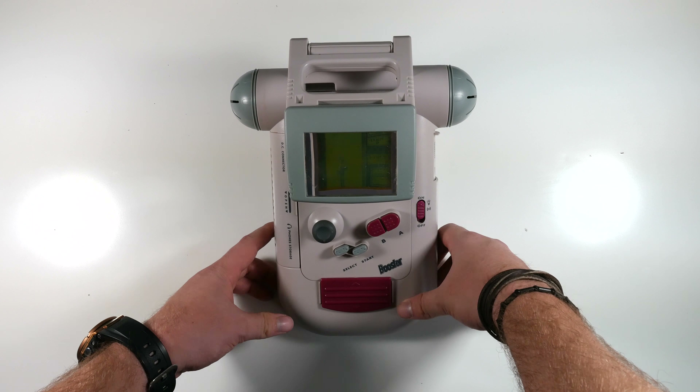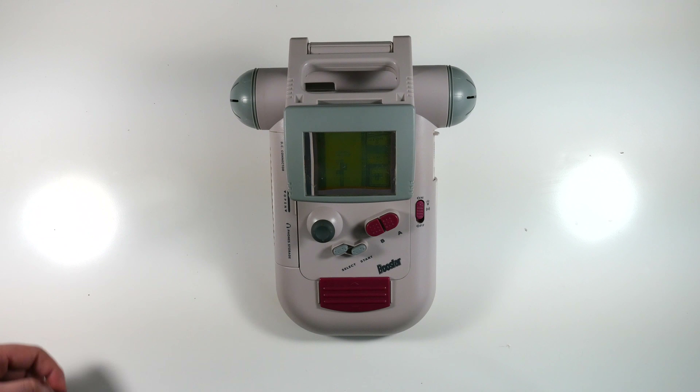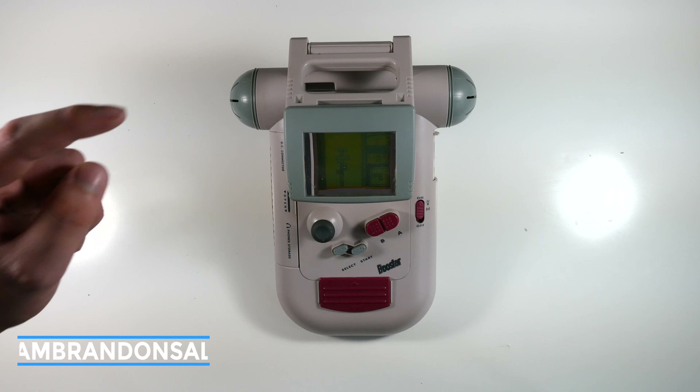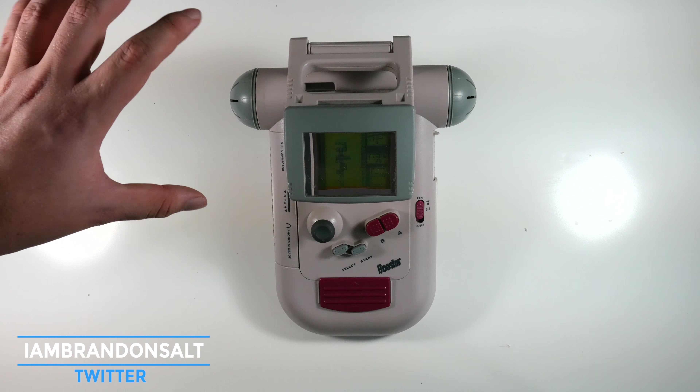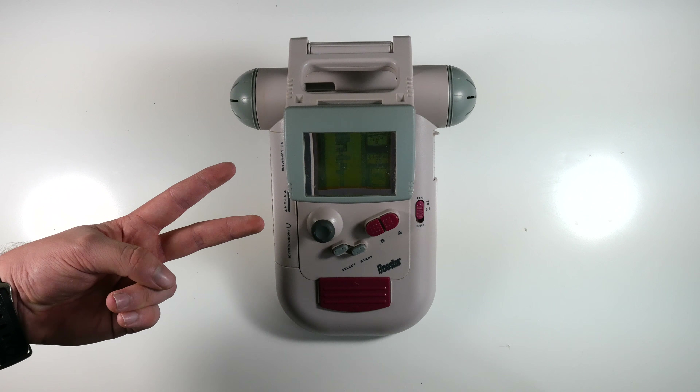There you have it guys — a quick look at my entire 90s slash retro collection. I hope you enjoyed it. Drop me a comment below of what your favorite product was in my collection, and if you're really cool give me a tweet and share a picture of your collection. As per usual, thanks for watching — see you in the next video.